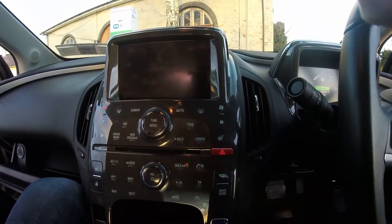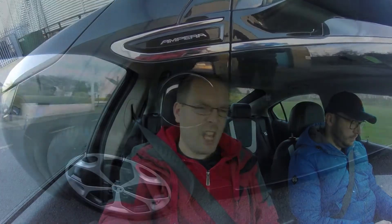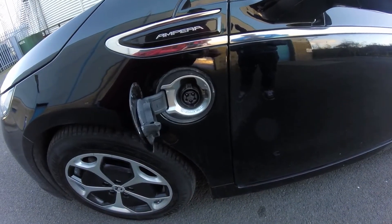Driving wise, this is a range extender vehicle. It has a petrol engine as well as an electric engine, a 10kWh usable battery giving you an electric range of about 50km. And then the range extender engine kicks in and gives you an additional 400km, so you can actually drive a good decent distance with this car without having to refuel.